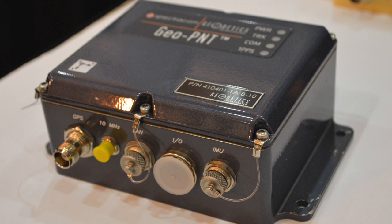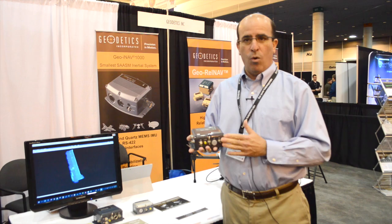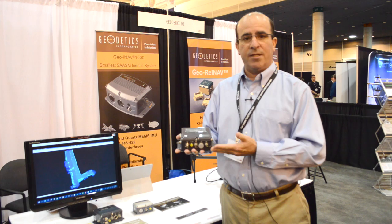Finally, we're showing the Geo-PNT, which stands for Positioning, Navigation and Timing. This is an inertial navigation system, very scalable like the Geo-iNav. It also provides a very accurate holdover oscillator for timing. It can be used as a master clock for applications which would typically have two units — one for timing and one for navigation — all combined into a single enclosure called the Geo-PNT.